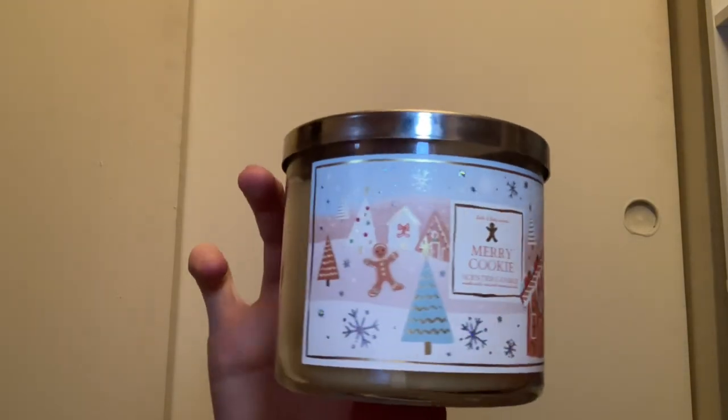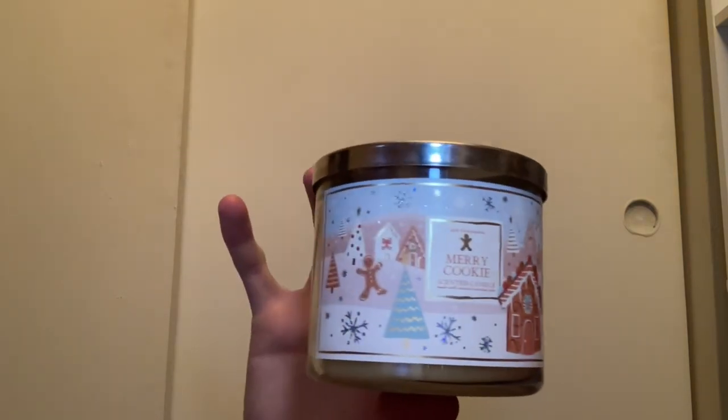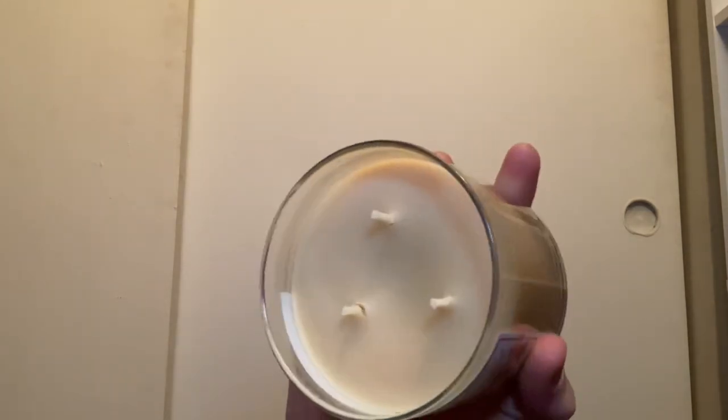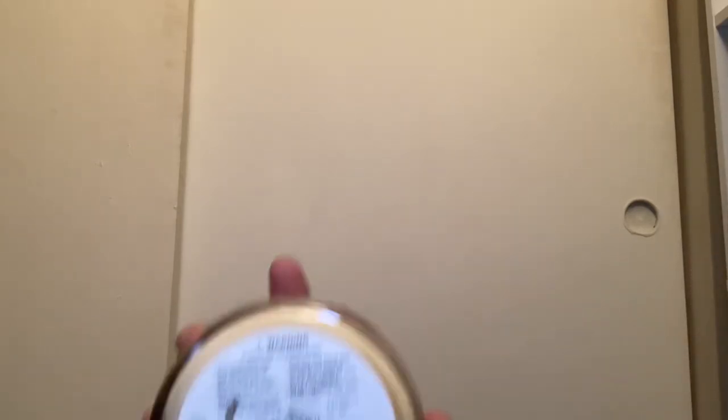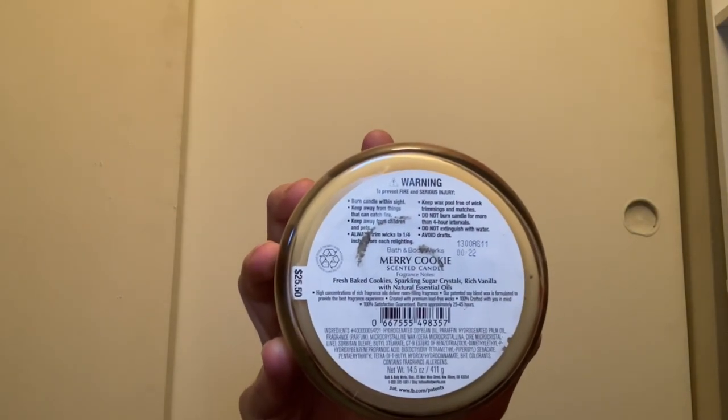I also have Merry Cookie from the 2021 packaging with the gingerbread man in a snow landscape scene. It came with a tan-brownish wax and thick rope wicks. Same scent notes — fresh baked cookies, sparkling sugar crystals, and rich vanilla — it smells so good.